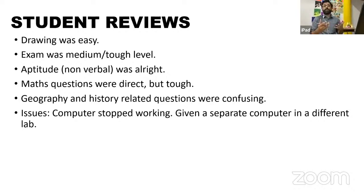Everyone who has already written the exam is welcome to share their experience in the live chat — ultimately it's you people who have written the exam. Regarding shift two on 23rd, the drawing paper was relatively easy, but the exam was slightly tough or medium to tough compared to shift one.